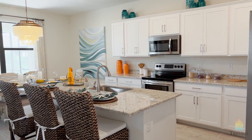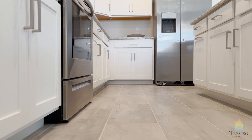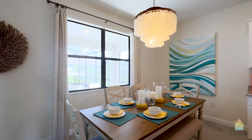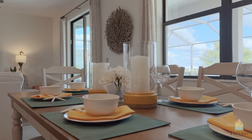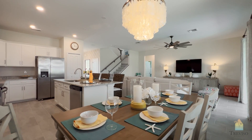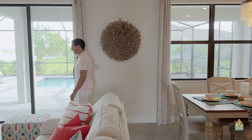Again, large islands, granite countertops, shaker cabinets — they're set up quite well. Good size dining area here as well.